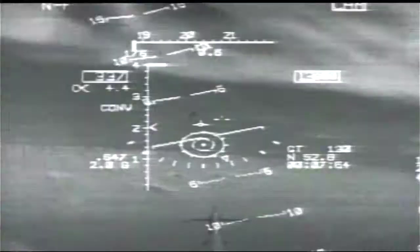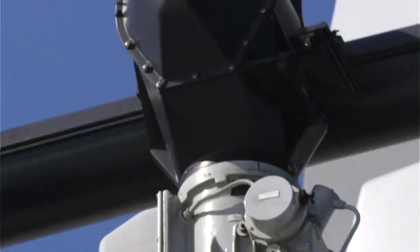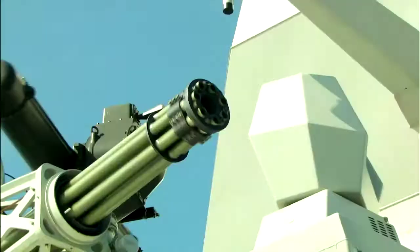One of Goalkeeper's two advanced radars keeps track of more than 30 incoming missiles at once. The other one aims the gun. And the gun destroys the missile. Goalkeeper — now that's what you call a great save.